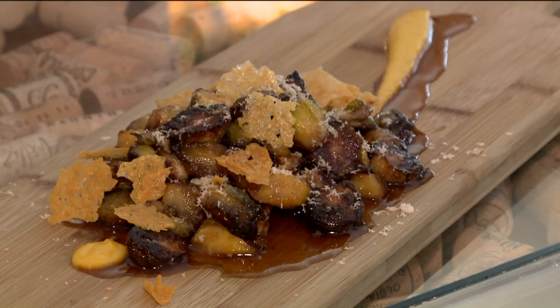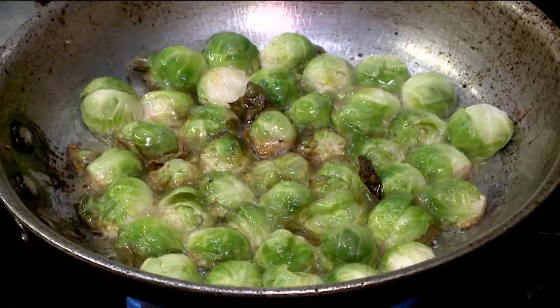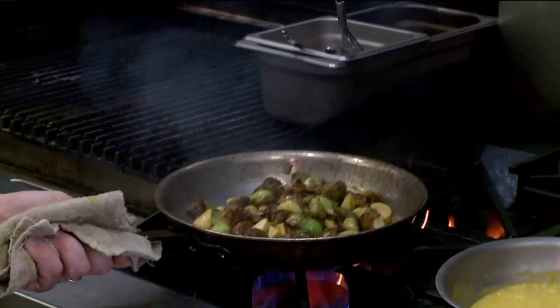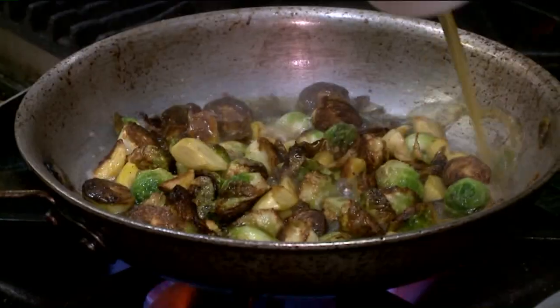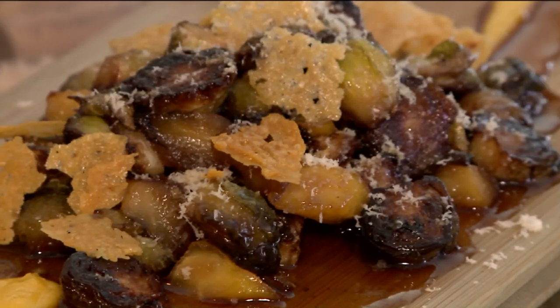Over here we have a crowd favorite — the Brussels sprouts. This is done in a super traditional French technique: face down, pan fried, take the fat out, throw a little honey and vinegar in there, make a gastrique. You just caramelize the honey and reduce the vinegar.